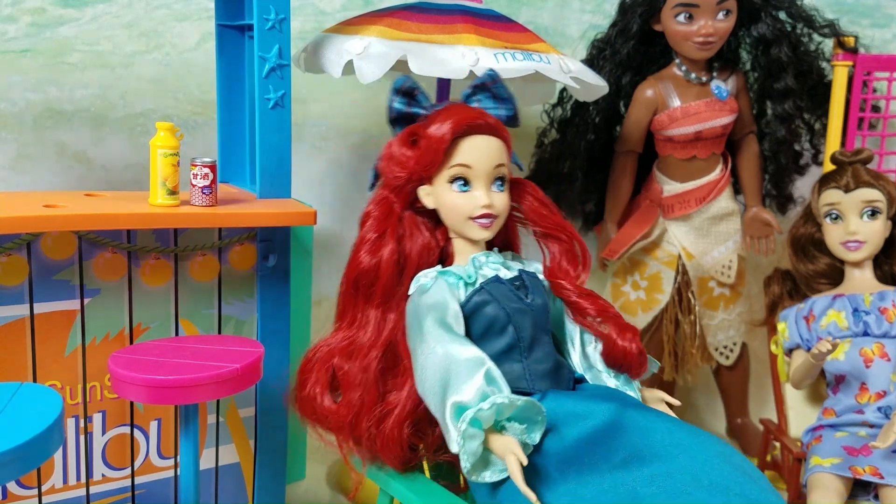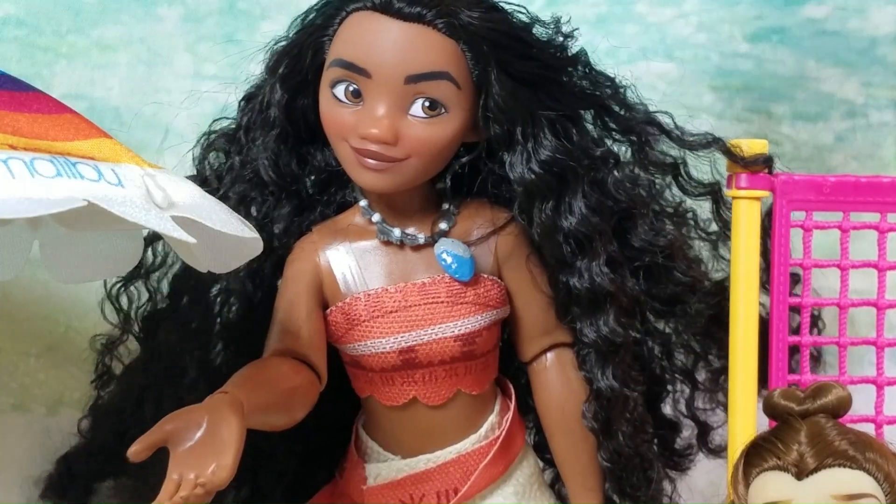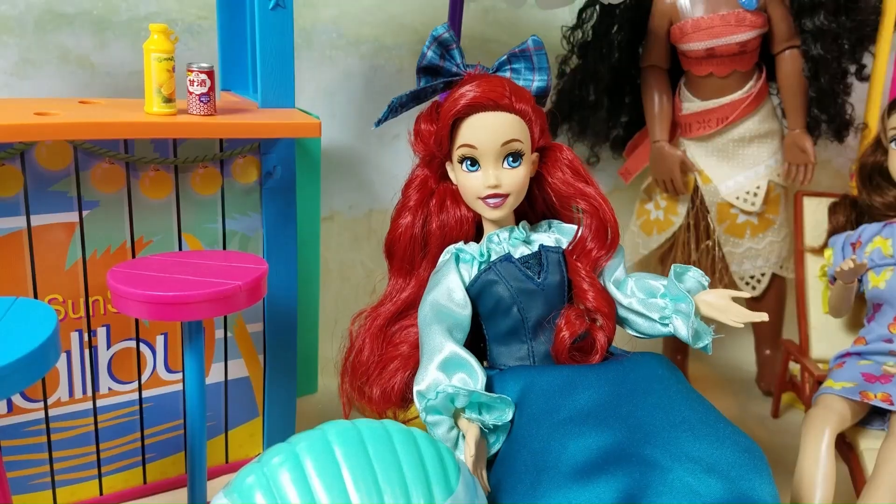Thank you all for coming. We're gonna start with presents. Hey Ariel, can you open mine first? Yes, of course.